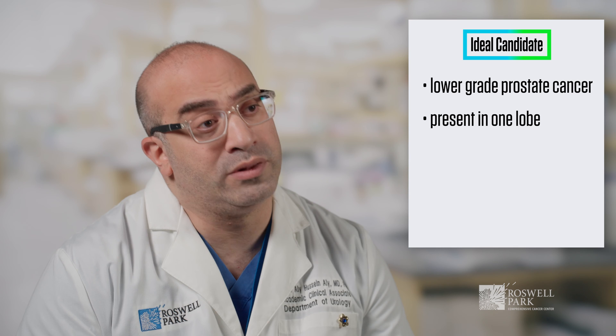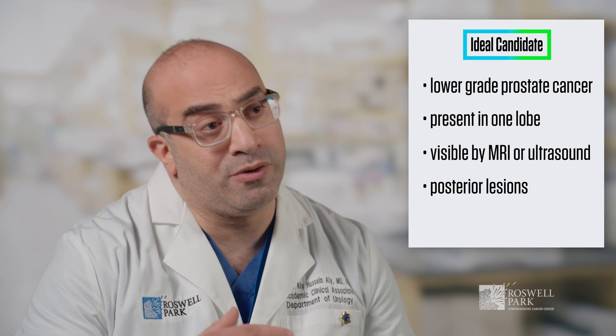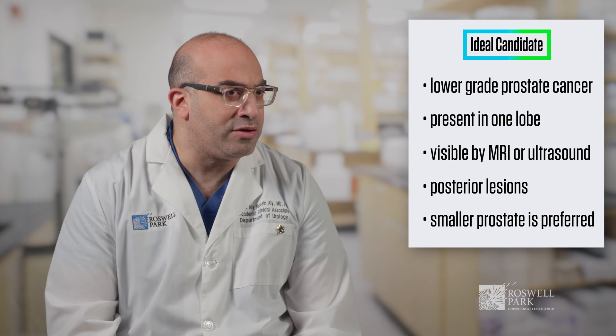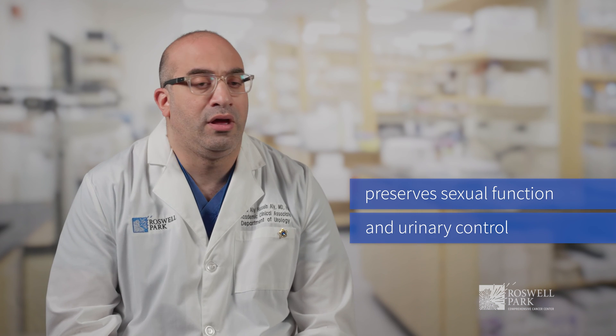A perfect candidate for HIFU would be a patient with lower-grade prostate cancer. The disease should ideally be localized to one lobe of the prostate and visible by either MRI or ultrasound. Posterior lesions closer to the rectum are better suited for HIFU. Prostate size also matters — we don't prefer very large prostates. HIFU can be an alternative to surgery or radiation for patients who prioritize quality of life in terms of preservation of sexual function as well as urinary control.